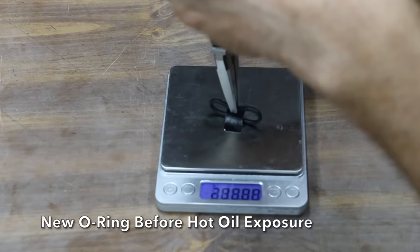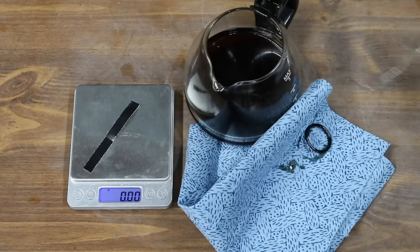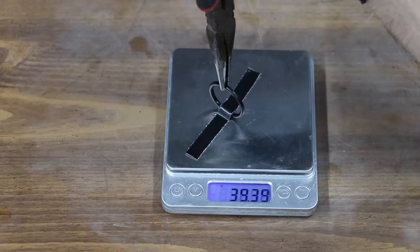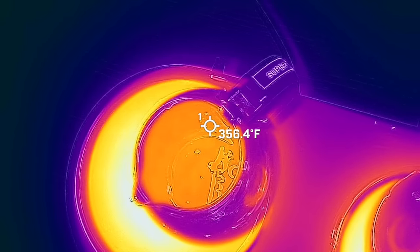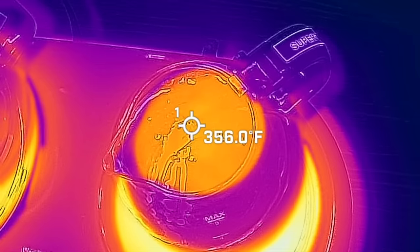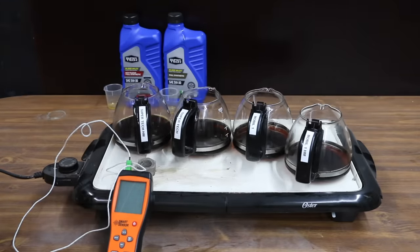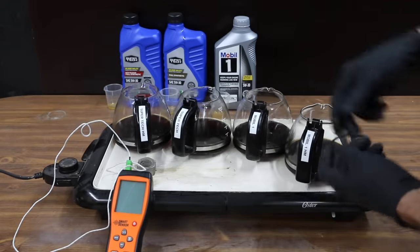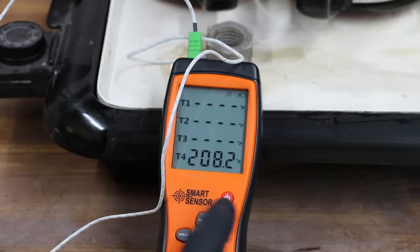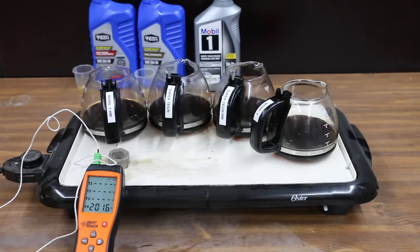It took very close to 500 grams of force to fold over the new rubber O-rings before exposure to the hot oil, and none of the oils were able to prevent the O-rings from hardening — 350 degrees is just way too much heat. So let's change up the experiment. During the evaporative loss test, the oil hit some pretty high temperatures and some of the ingredients may have burned off. I'll go ahead and add four ounces of new oil to each of the containers and then heat the oil for two hours, keeping the oil around 200 degrees Fahrenheit while rotating the oil containers.